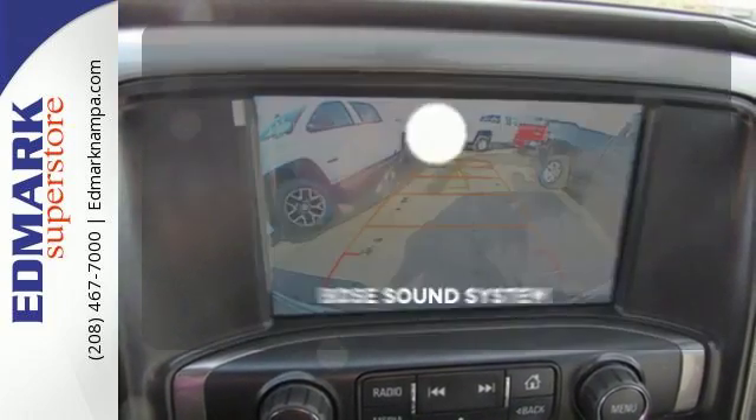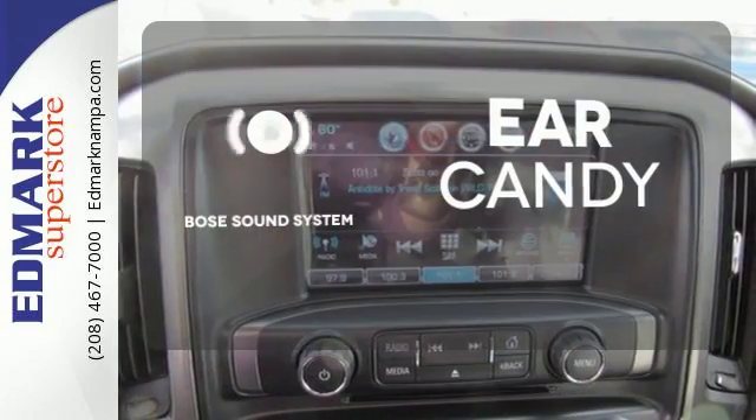With an auxiliary audio input, the Bose sound system gives you a rich listening experience.